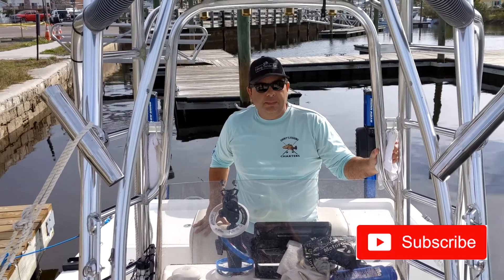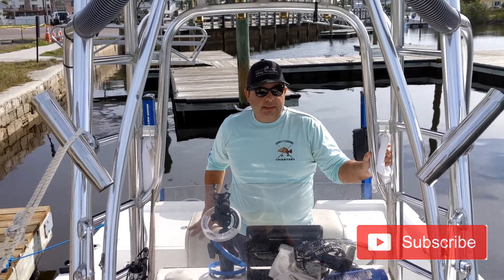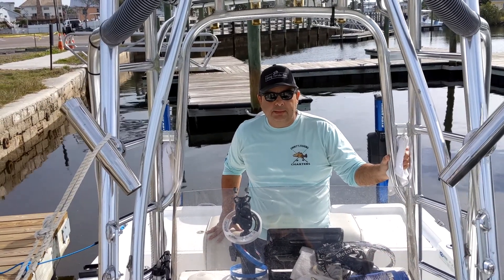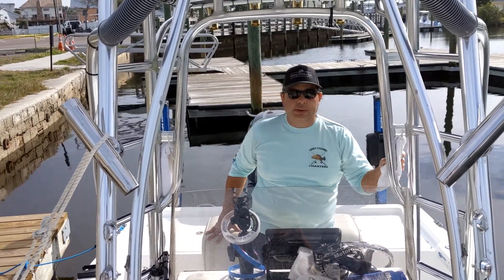If you're on a kayak, you can get into even some better spots. That's the fishing report. Just get your shrimp and get out there and be careful. Talk to you next week. Thank you.